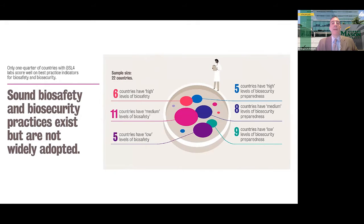In addition to collecting information about these maximum containment laboratories, we also examined biorisk management policies and practices in these labs and their host countries. One of the most important findings was that only about one quarter of countries with BSL-4 labs received high scores for biosafety and biosecurity as measured by the Nuclear Threat Initiative's Global Health Security Index. The Global Health Security Index measures whether countries have legislation, regulations, oversight agencies, policies, and training on biosafety and biosecurity. This means there's a lot of room for improvement.